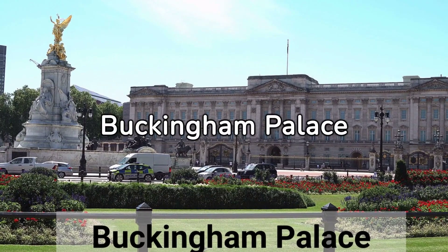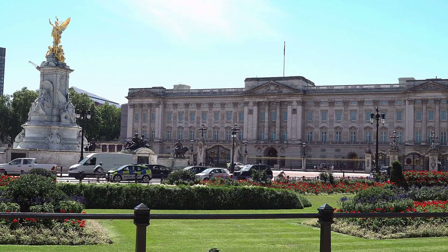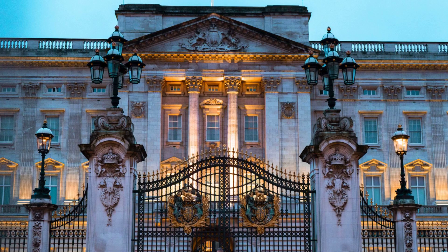Number 1: Buckingham Palace. The palace is over 300 years old, located in the city of Westminster, and you can take a tour and see inside the palace during the summer months. You can see the grandeur of the royal family's official residence and catch the iconic changing of the guard ceremony.